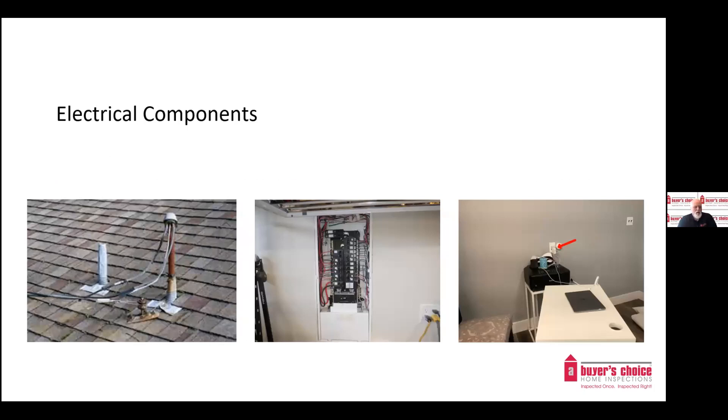Electrical components: we look at the service entrance and the condition of the wires where they enter the building. We open electrical panels, remove covers, and identify types of wiring. We look for flags such as double tapping, heat damage, or loose breakers. We check and test electrical outlets and lighting. Common things we come across are loose outlets and improperly wired or open ground and reverse polarity outlets.